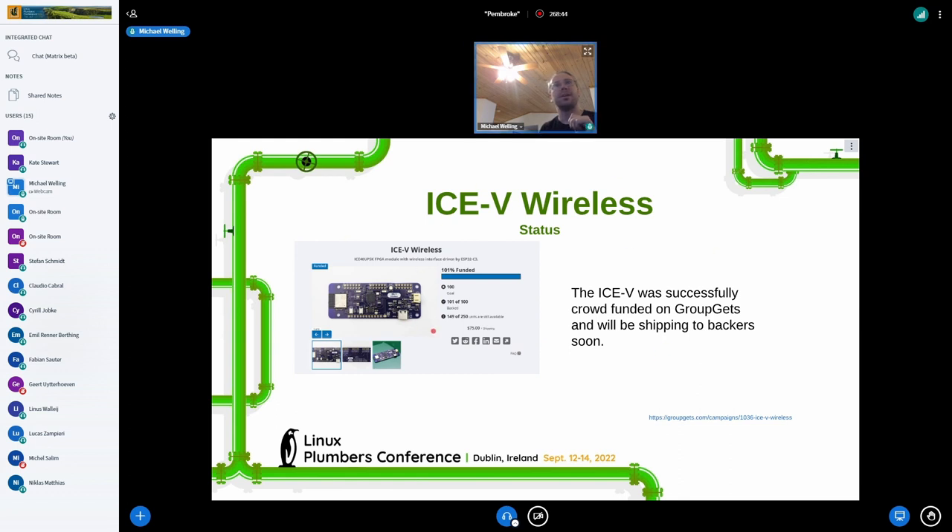We've actually crowdfunded this on GroupGets. You can't really buy them anymore since the campaign closed, but there will be some available beyond the ones that were backed for the campaign shortly after it's fulfilled, which is happening soon — they're actually in manufacture right now.